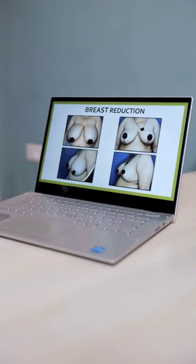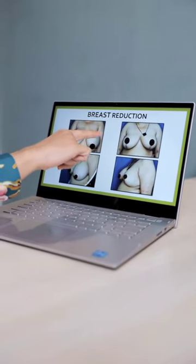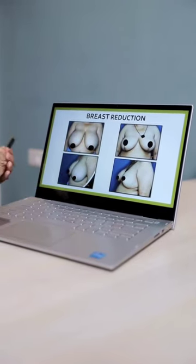The second surgery is the breast reduction surgery, which reduces volume from the breast and also lifts the nipple areola to a desired position. Here you can see that the volume has been significantly reduced and the nipple areola, which was very low down, has been brought up.